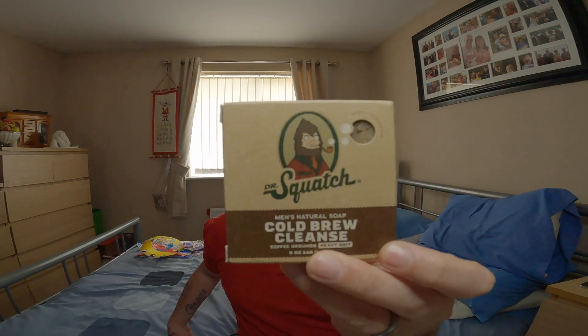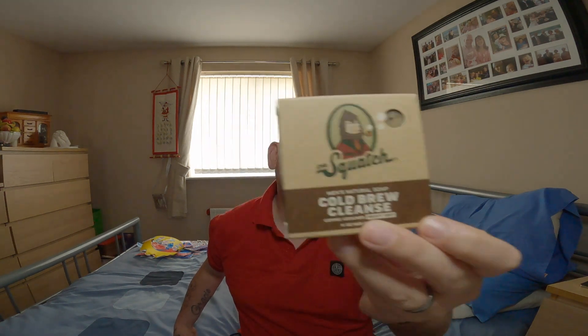Welcome guys to another episode of Down to Earth Reviews and today we're going to look at Dr. Squatch soaps. Recently I decided that I no longer wanted to use shower gels and I wanted to go back to soaps. Online, on TikTok, I saw Dr. Squatch advertised.